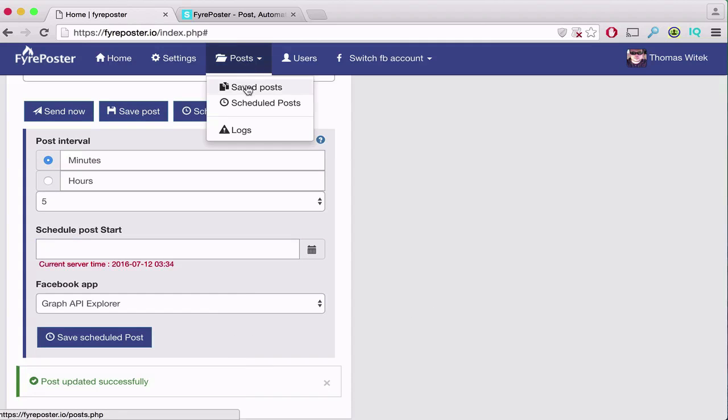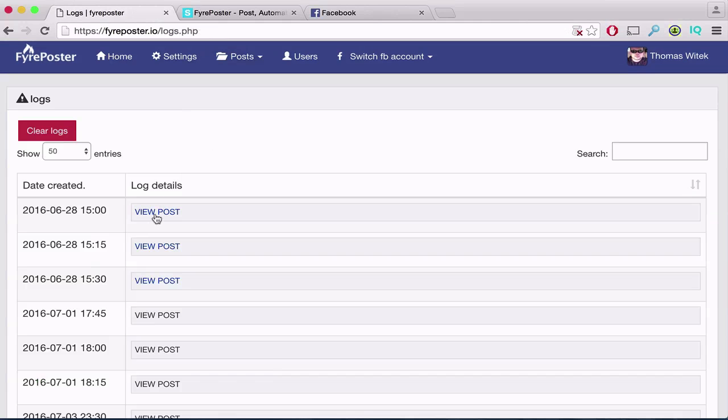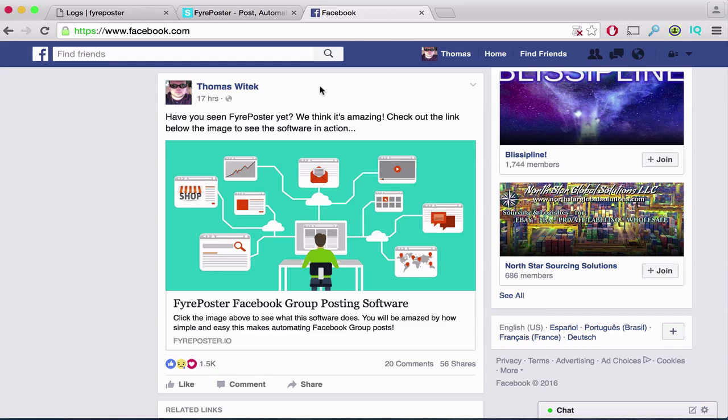Everything can be monitored from the dashboard, so you can see the posts that are scheduled as well as a log of current posts. If you want to view the result, you simply click the link to your post and see it live on Facebook. Thanks for checking out this demo — I hope you enjoyed it.